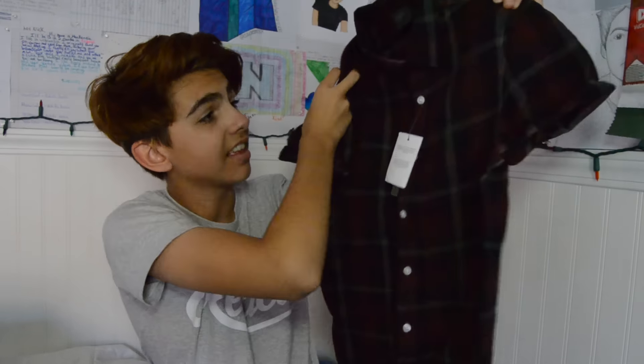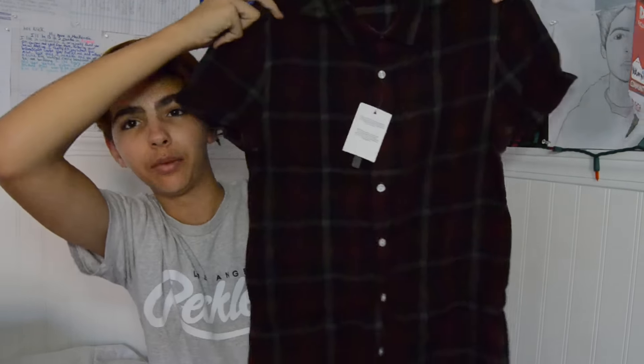This next one I am super hyped for — it's a little flannel. It's a maroon and black one and I think it looks really, really cool. I'm really happy with it.